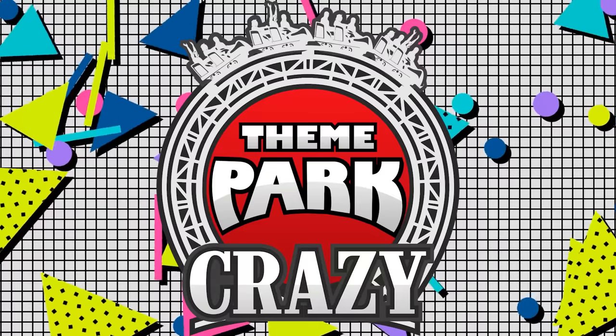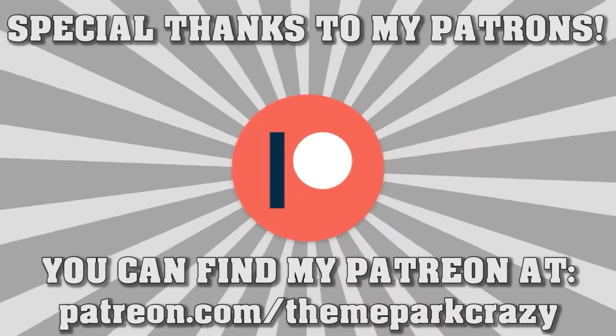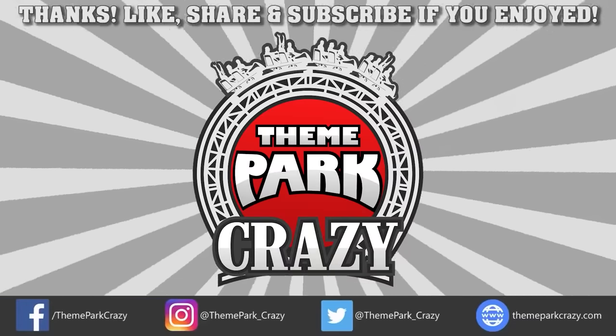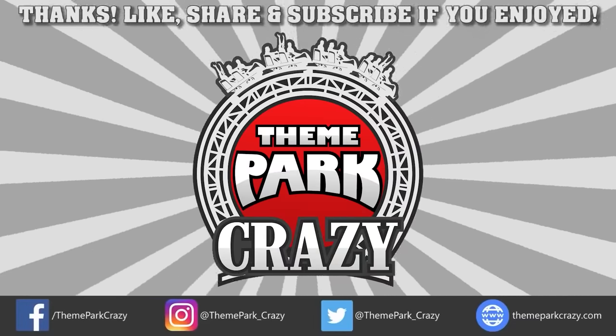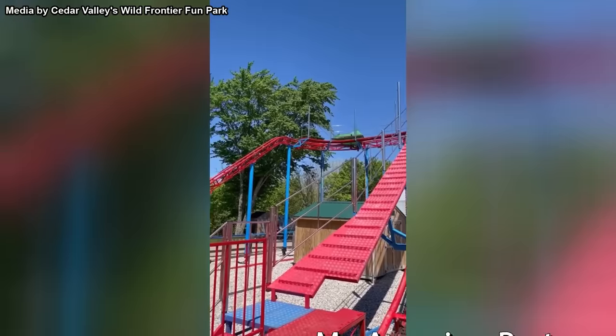Please note that inflammatory or spam comments will not be read. Thank you all so much. And if you want to support me on Patreon, you can do so at the link in the description. Thanks for watching everyone — feel free to like, share, and subscribe. You can follow me on social media on Twitter, Instagram, and Facebook, or check out my website at ThemeParkCrazy.com. This is Theme Park Crazy and I'll see you all next time.